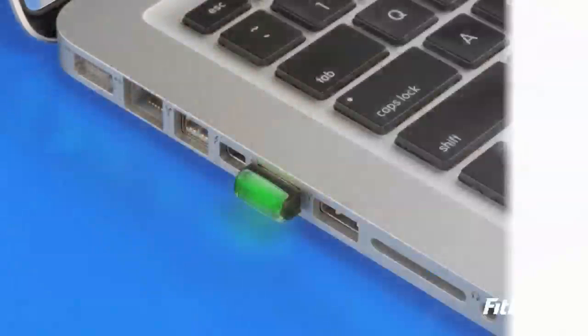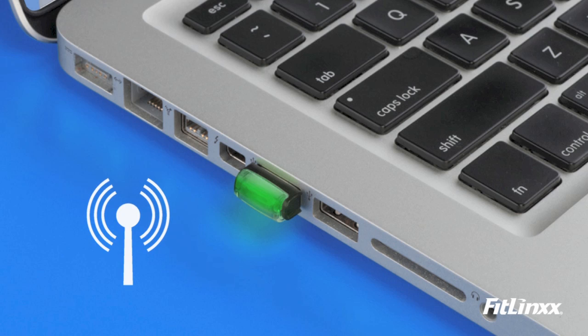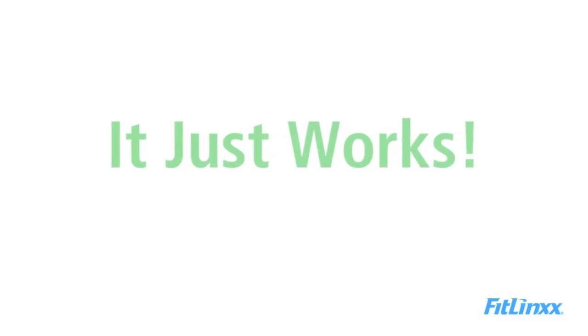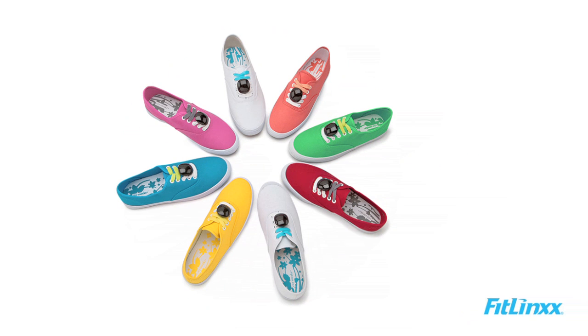It has an LED display to give you instant feedback on your daily progress to keep you motivated. For example, if six lights are showing, you're halfway to your daily goal. To sync the Pebble, simply walk by a sync point and it automatically and wirelessly syncs your data, where it can be viewed on a website or mobile device. No cables, manual entry, or docking is required — it just works.